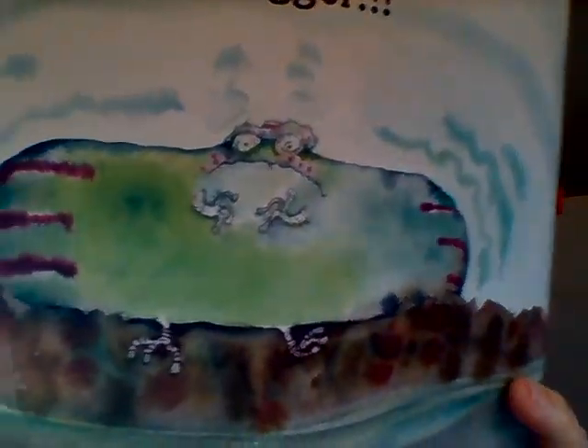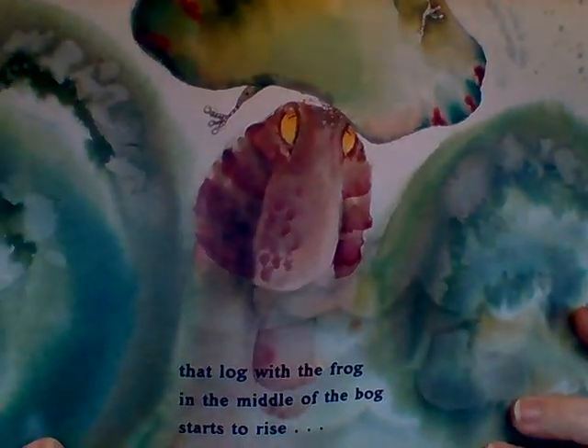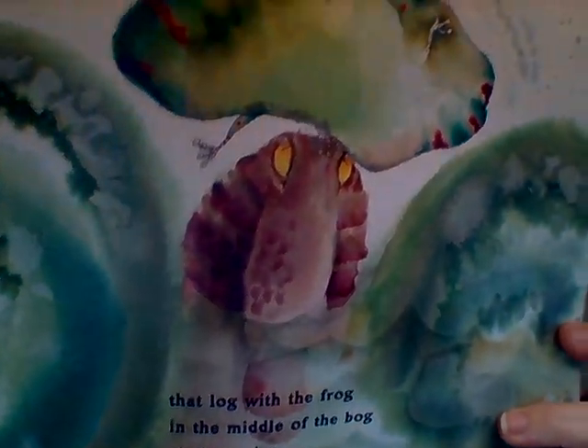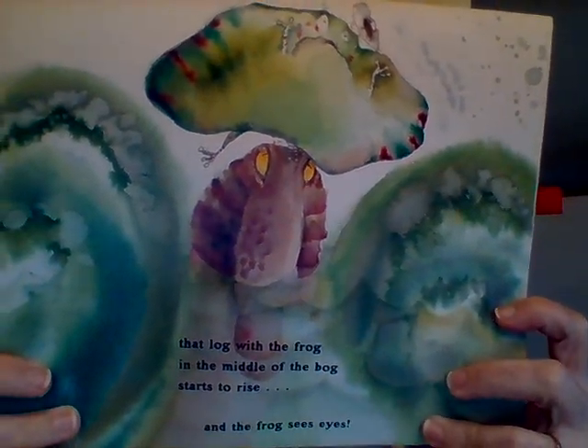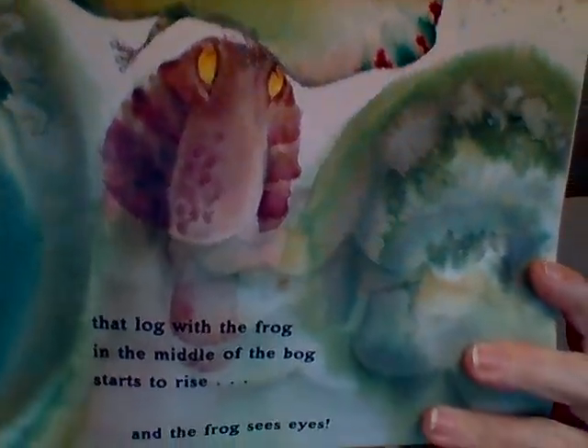And the frog grows a little bit bigger — look at his shape! Then that log with the frog in the middle of the bog starts to rise, and the frog sees eyes. Do you see those yellow eyes? Was the frog sitting on a log? Do logs have eyes? It's not a log — what could it be? It's starting to rise, it's starting to come up.